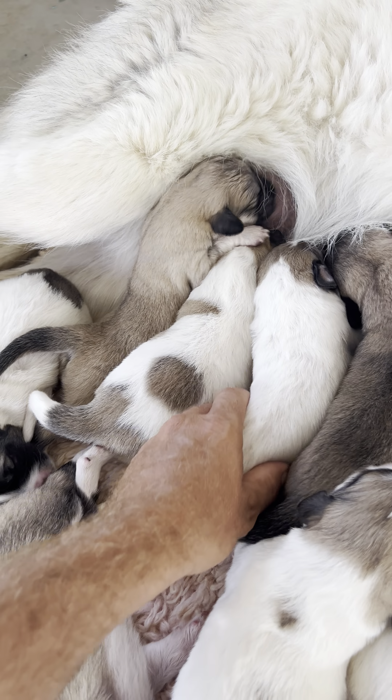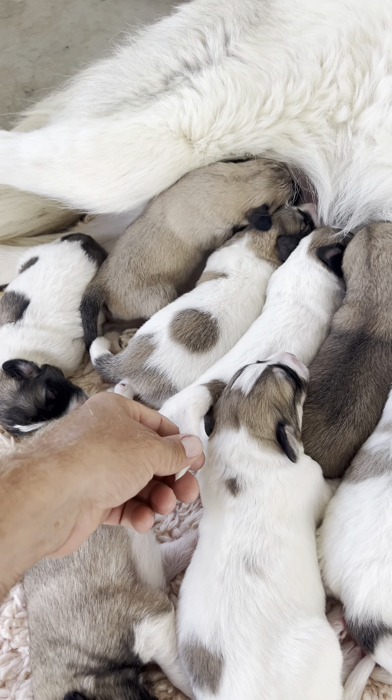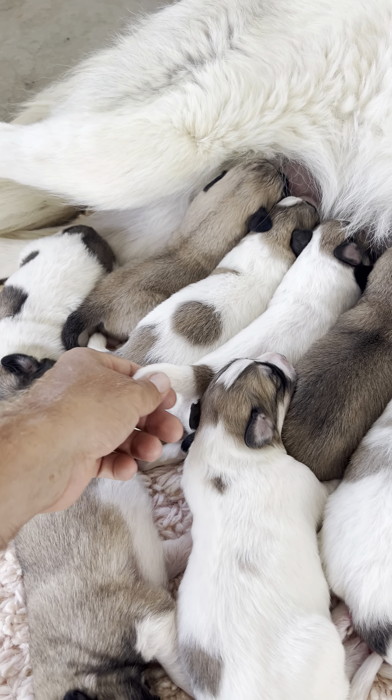So we had seven girls, three boys, and one little girl didn't make it. So we have six girls, three boys.